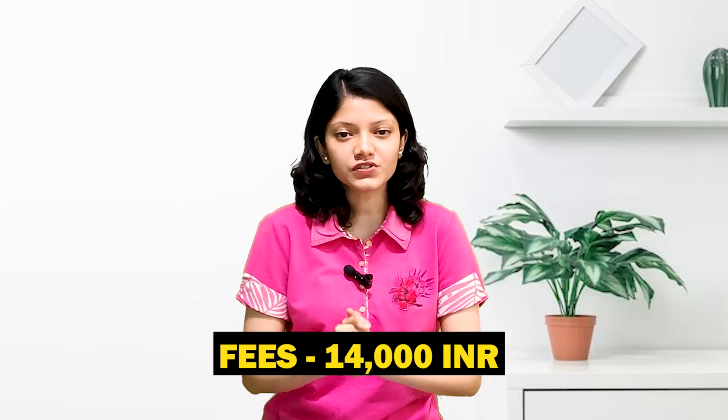Next is BA. If you have completed graduation and want to go into the teaching profession, then BA is a good option. The tuition fee is approximately ₹30,000 for the first year. The last course for this video is MCOM, for which you need a bachelor's degree from a recognized university. The tuition fee for MCOM is approximately ₹14,000.